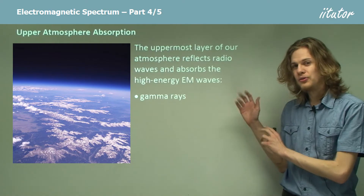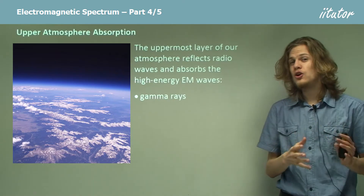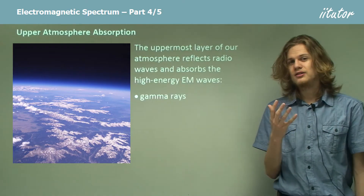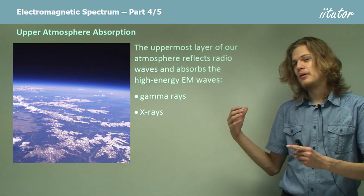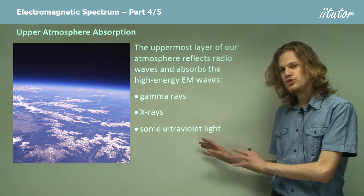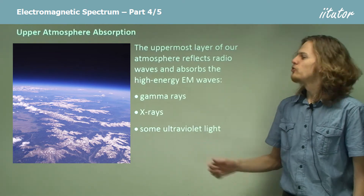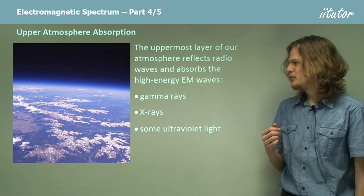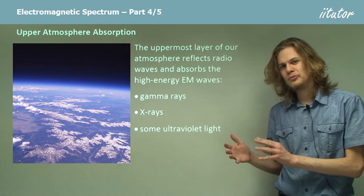The uppermost layer of our atmosphere, called the ionosphere, is able to reflect certain types of radio waves, but it also absorbs very high-energy radiation. The high-energy radiation it absorbs includes gamma rays, as well as X-rays — which have slightly less energy than gamma rays — and certain wavelengths of ultraviolet light, which are quite similar to X-rays. All of these are absorbed by the upper atmosphere, and they affect the free radicals, oxygen, and nitrogen up there, but they don't affect us on the ground.